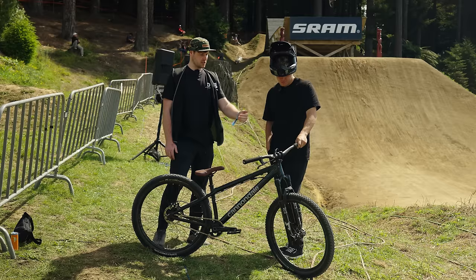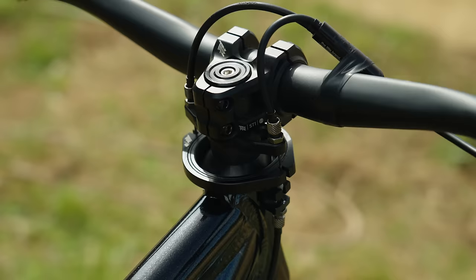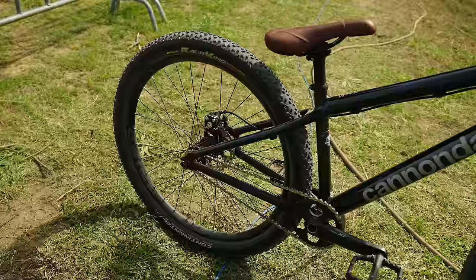This stem is really interesting. It's a 31.8 mil bar which allows the stem to be a lot shorter — and what's the length of the stem? 31 millimeters actually. So that must be the shortest on the market. I'm not sure but it's definitely one of the shortest. Yeah, it's great for bar spins and spinning. Which we know you do.